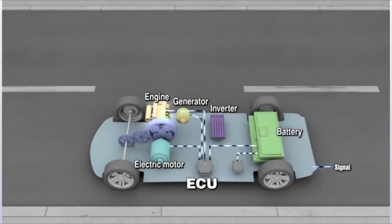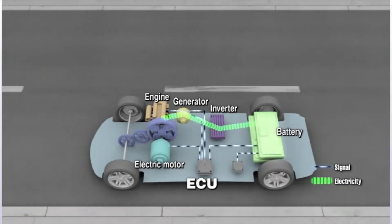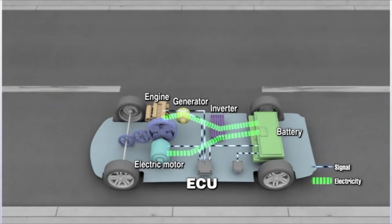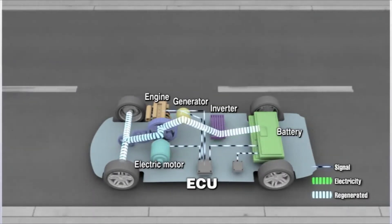The hybrid car's ECU manages the power generated by the engine that is stored in the battery, the power supplied by the battery to drive the motor, and the charging of the battery via regenerative braking. The ECU controls the currents and the voltage received by each unit.